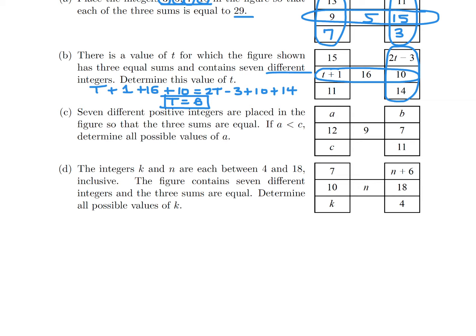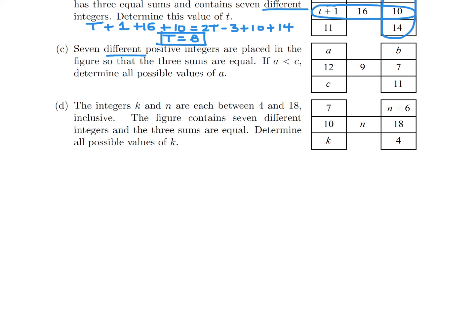Seven different positive integers are placed in the figure so that three sums are equal. If A is less than C, determine all possible values of A. First, let's figure out what the sum is: 12 plus 9 plus 7 is 28. So the sum is 28. Then B plus 7 plus 11 equals 28, which gives B equals 10.